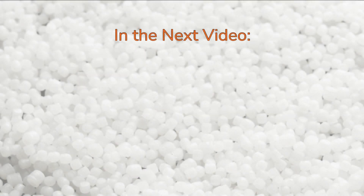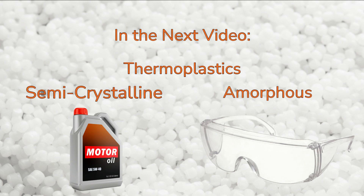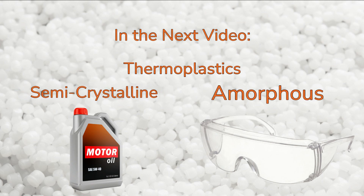In the next video, we'll take a closer look at thermoplastics, which can be broken down into two categories: semi-crystalline and amorphous resins.